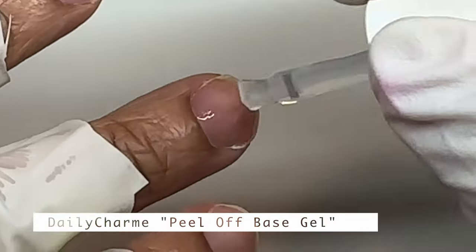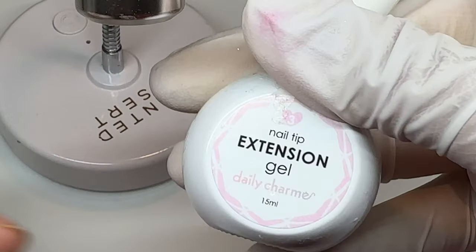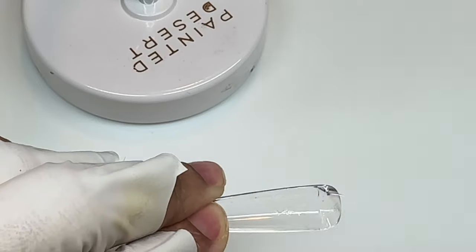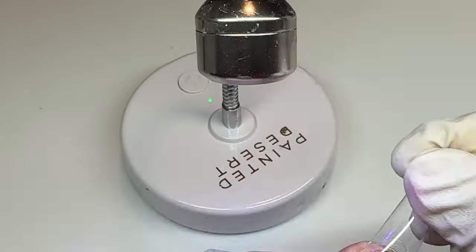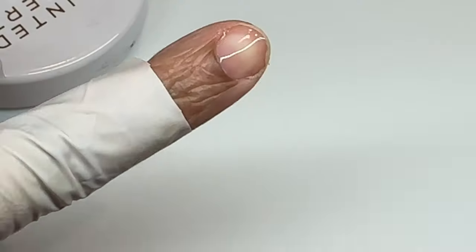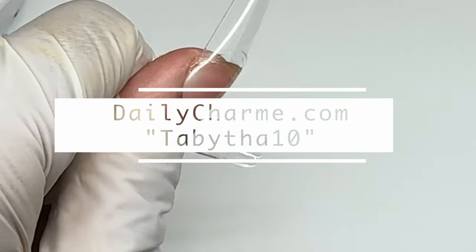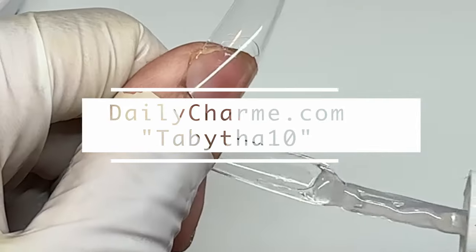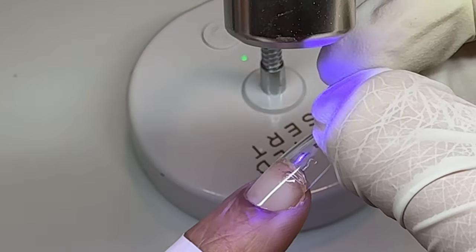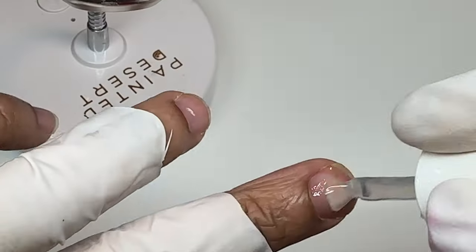Starting off with real quick prep — I cleaned my nails and prepped them. I'm using the peel-off base gel from Daily Charm and the Daily Charm extension gel system, which is like a gel X-type dupe. You can use discount code TABITHA10 — T-A-B-Y-T-H-A-1-0 — for your discount. It's unlimited; you can use the code today, tomorrow, the next day.